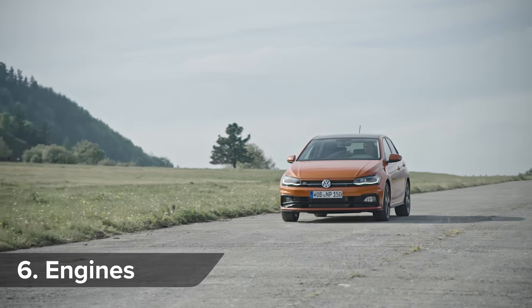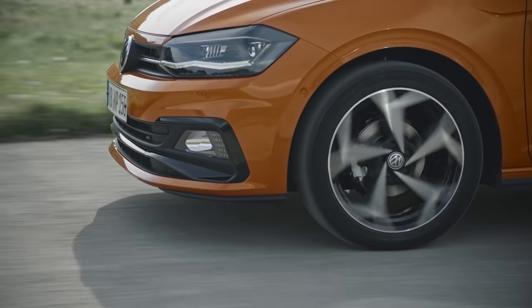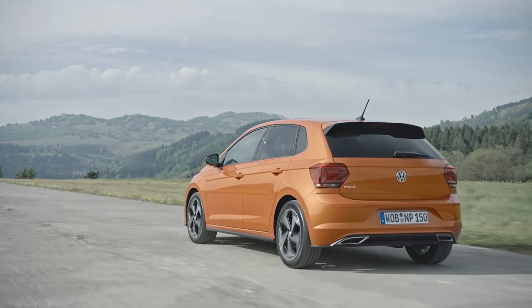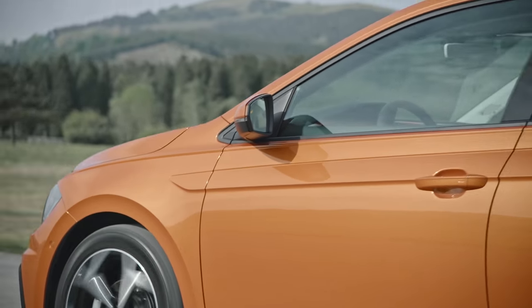You'll be able to get the new Polo with a choice of seven engines, including VW's excellent new 150-horsepower 1.5-litre turbo petrol. There'll be a couple of 1.6-litre diesel engines too, while a 7-speed DSG automatic gearbox will be available on some models.